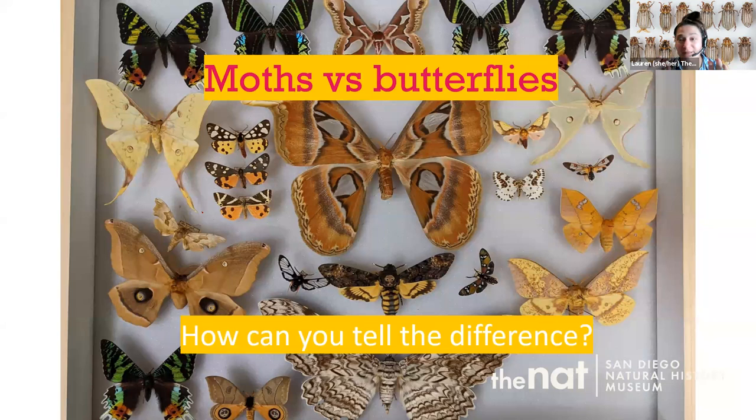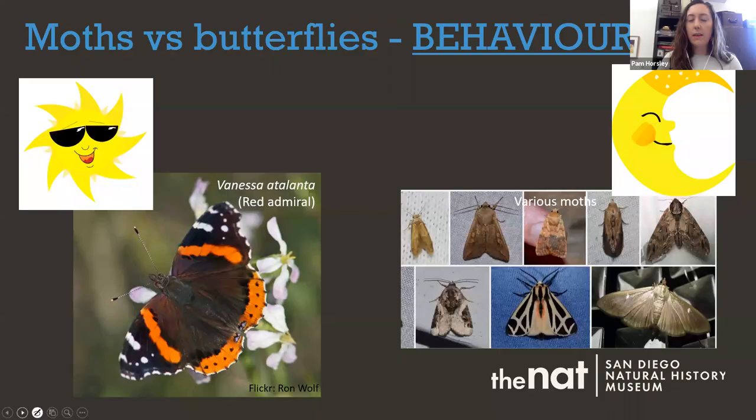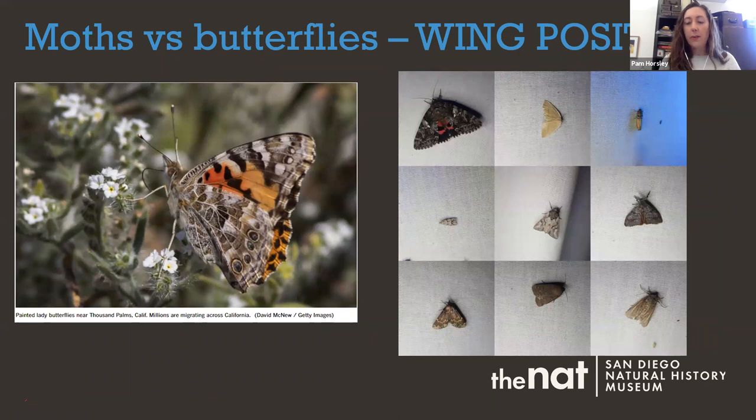Now we've looked at two different butterfly species — but how do we tell the difference between moths and butterflies? It's a really common question. They're both in the order Lepidoptera, but there are some key differences you can learn without a microscope. The easiest way is by behavior: butterflies are usually found during the day, and moths are usually found at night. So most things you see around your porch lights at night are probably moths.